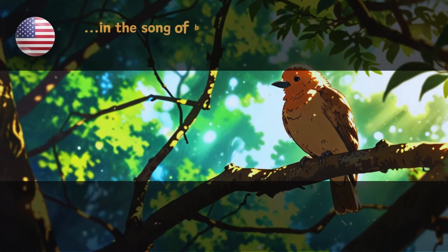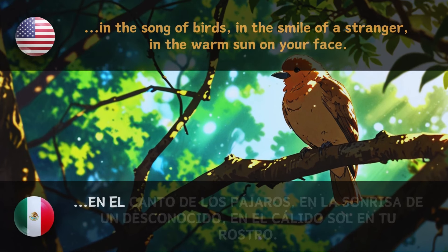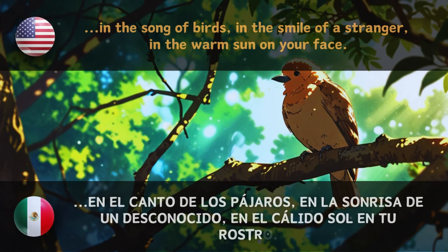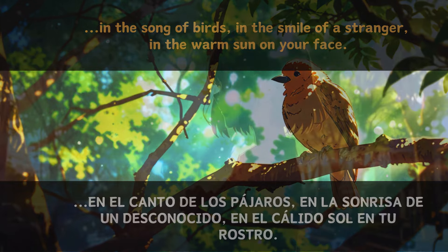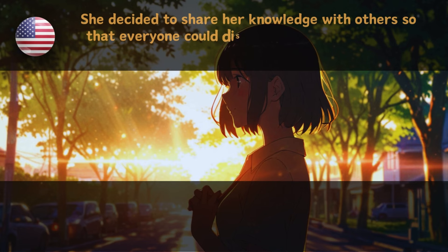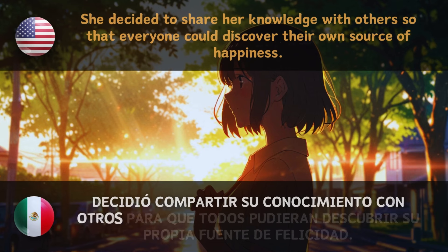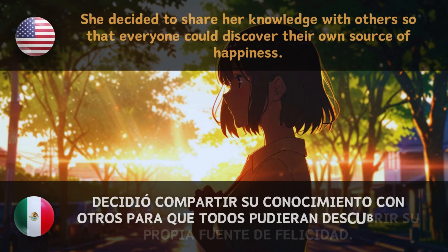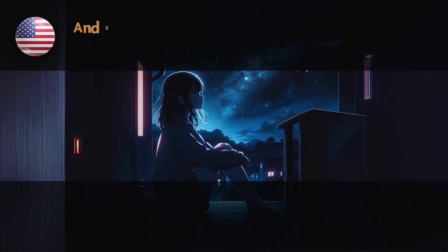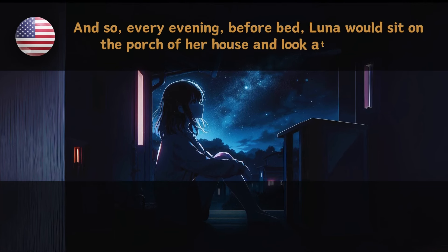Luna understood that true happiness lies in simple things. In the song of birds, in the smile of a stranger, in the warm sun on your face. — En el canto de los pájaros, en la sonrisa de un desconocido, en el cálido sol en tu rostro. She decided to share her knowledge with others so that everyone could discover their own source of happiness. And so, every evening before bed, Luna would sit on the porch of her house and look at the stars.